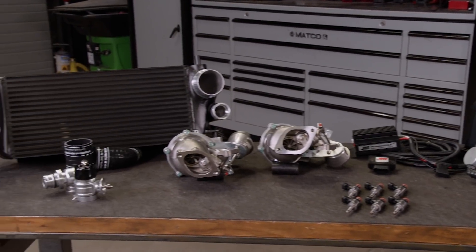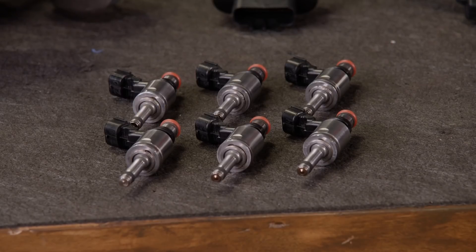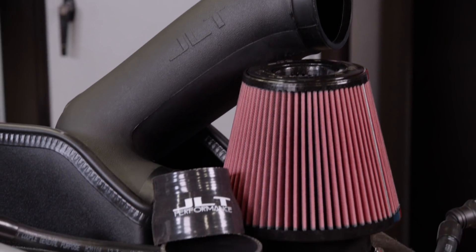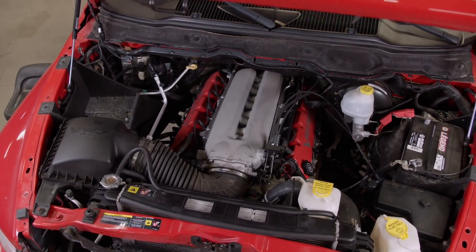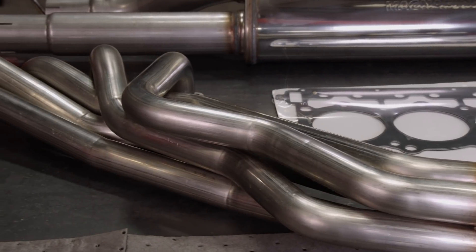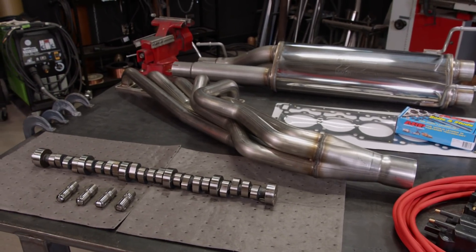Today we're both under the hood with high-performance enhancements to get our power numbers up. For the EcoBoost: bigger turbos mean more power, along with a larger intercooler, injectors, and a blow-off valve to relieve boost pressure when the throttle is closed. A fuel pump voltage booster will add more fuel delivery, plus a cold air kit and oil separator to keep oil vapors out of the engine. Since the Viper truck already has 8.3 liters and 10 cylinders, I'll increase power primarily with airflow upgrades — a larger cam, updated lifters, long tube headers, a full 3-inch Magnaflow exhaust, and hotter ignition coils and plug wires. Everything came from SummitRacing.com.